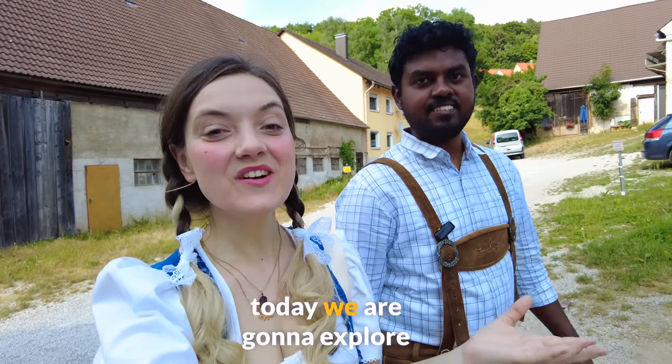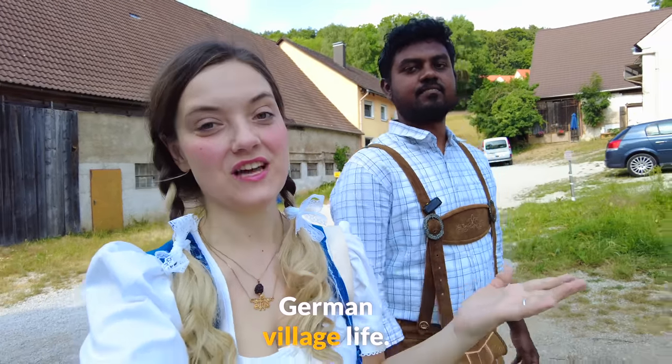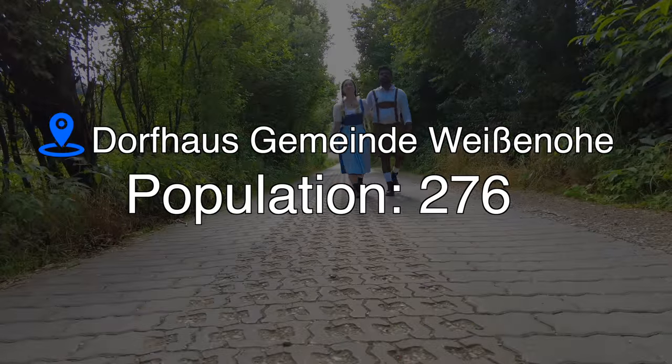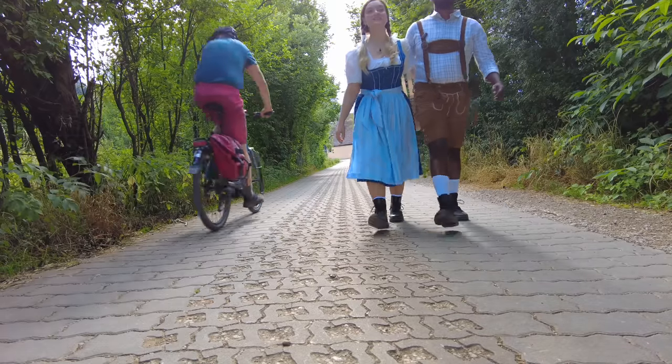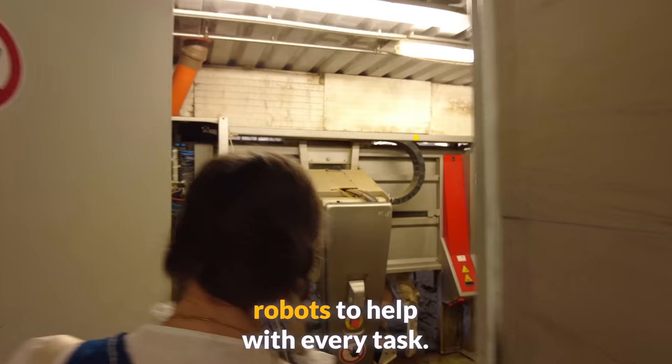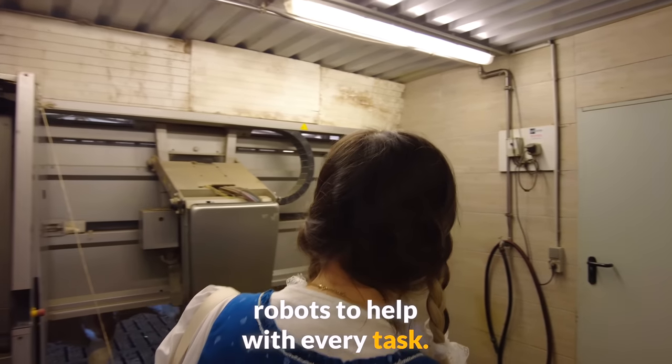We are in Germany and today we're going to explore German village life. We're going to go to a really cool cow shed. We are in Dorfhaus, Bavaria, where the population is 276 people. We are going to work at a family-run dairy farm with about a hundred cows, and they use robots to help with every task.